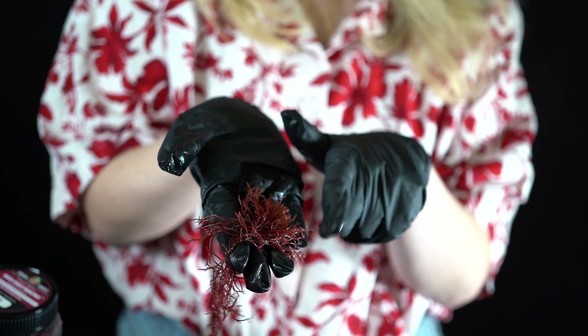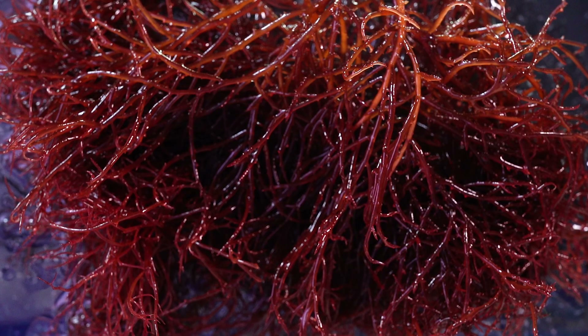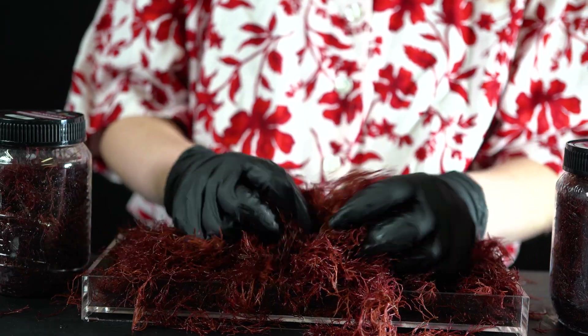Red Ogo is fast growing and hardy when kept properly. The branching thallus not only contributes to its visual appeal, but also enhances its ability to absorb light. Caring for this algae involves providing moderate to high light levels and maintaining stable water parameters.